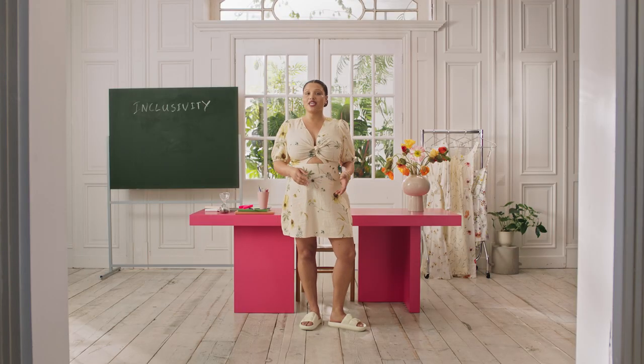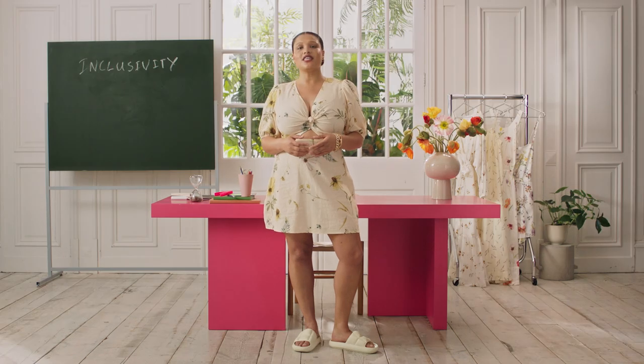You've been watching The Small Things with H&M and me, Alva Clare. Don't forget to like and subscribe below for even more nerdy fashion lessons. Bye!